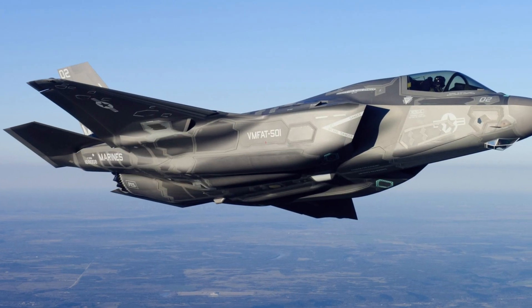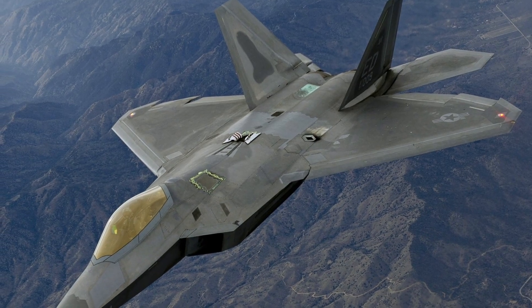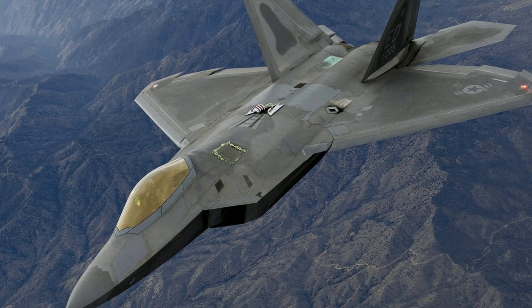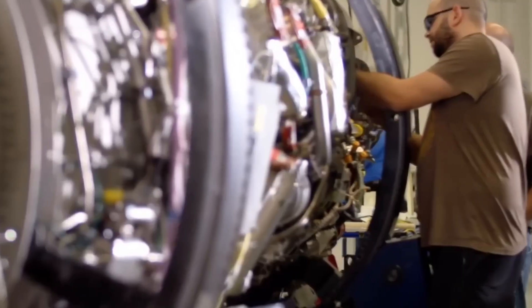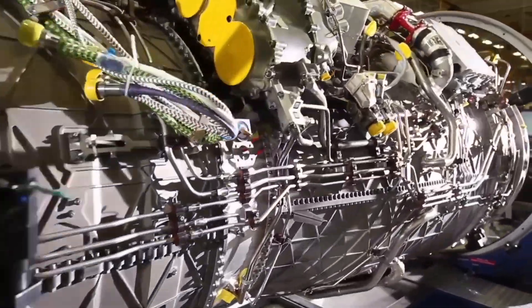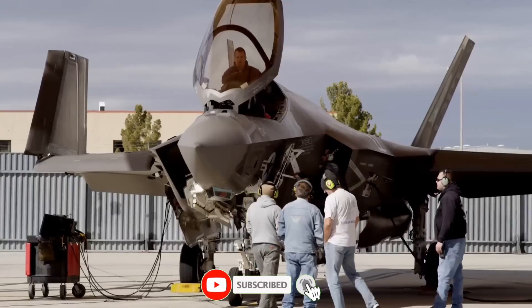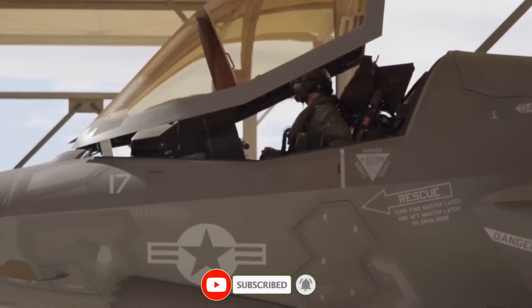The sky belongs to those who control it. And with the F-22 Raptor and F-35 Lightning II, America holds the key. If you love the world of military aviation, don't forget to like, share, and subscribe to Supersonic News for more breathtaking stories of the world's most powerful aircraft.